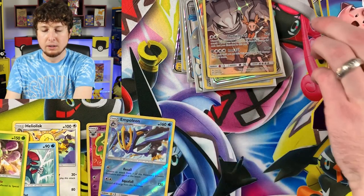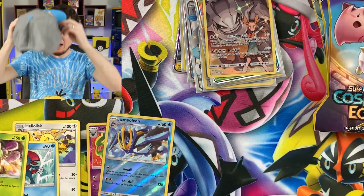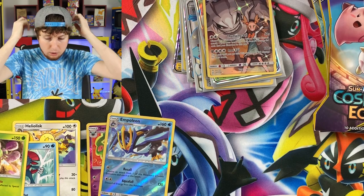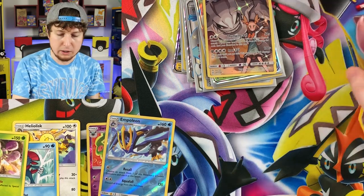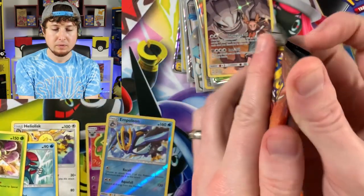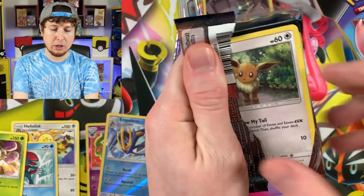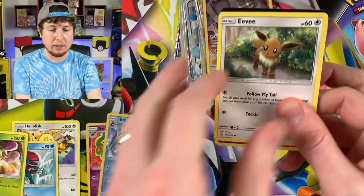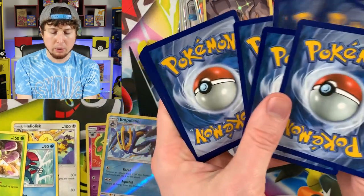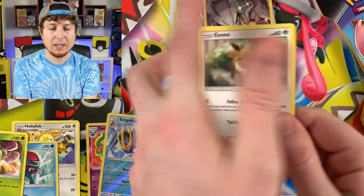Some more booster packs — the hat officially going back on. Let's pull some fire, Breaking Family! Ultra rare — it is so hard to pull an ultra rare from Cosmic Eclipse. Why is it so hard? Do all of you have the same problem?